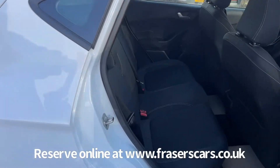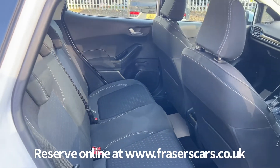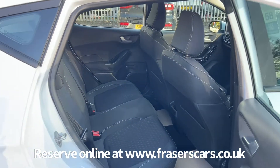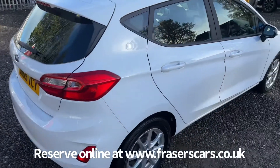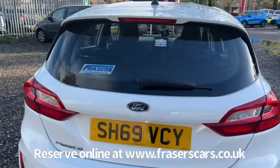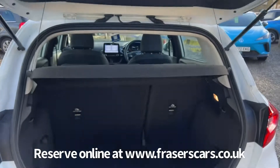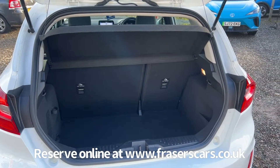In the back there are three 3-point seat belts and the outer rear seats have ISOFIX child seat preparation. In the boot, there's a 60-40 split fold on the rear seats and the rear parcel shelf is also present.